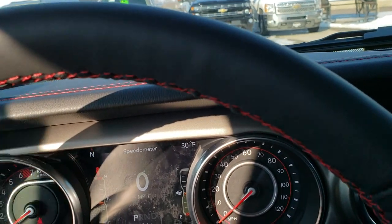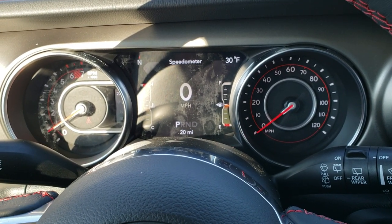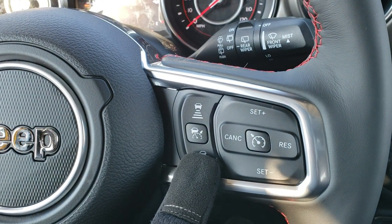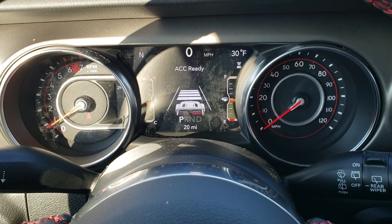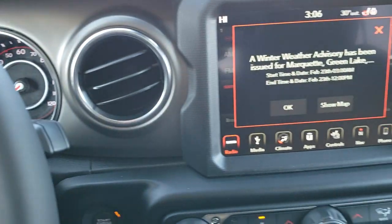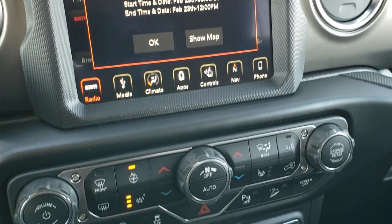As we hop inside the vehicle, it has the seven-inch instrument cluster TFT display with your digital speedometer, compass, temperature, mileage, and all that good stuff. This one has the heated leather-wrap steering wheel with cruise controls, and I believe this one has the adaptive cruise control — you can turn it on and off and select how far or how close you want it when you're driving. It has the 8.4-inch touchscreen with the navigation system; this is the 4C radio, so it comes with Apple CarPlay and Android Auto capabilities.